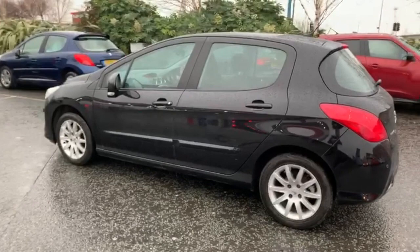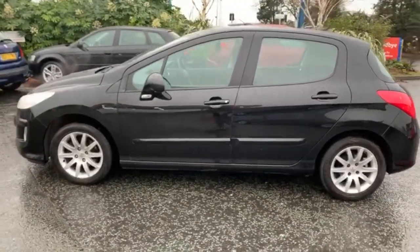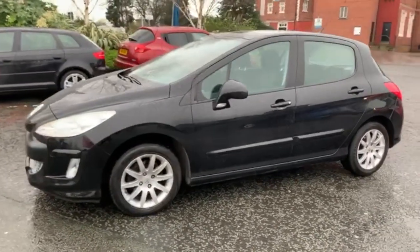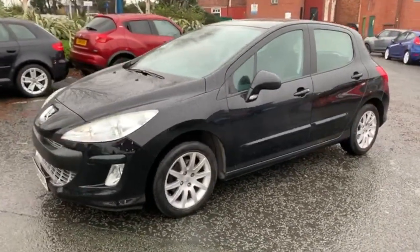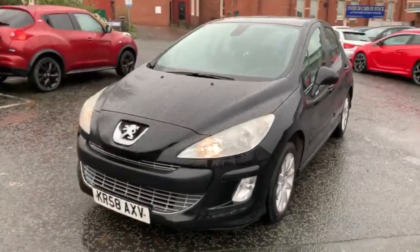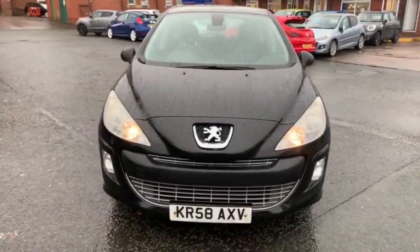All the alloys are in good condition. All in all, inside and outside, the car is in next to perfect condition.